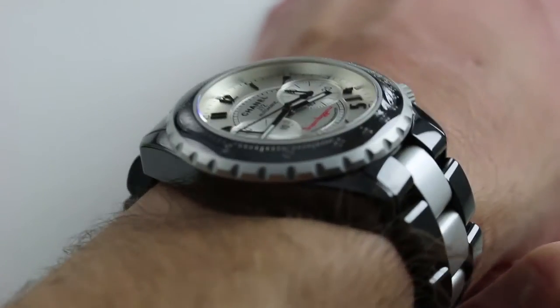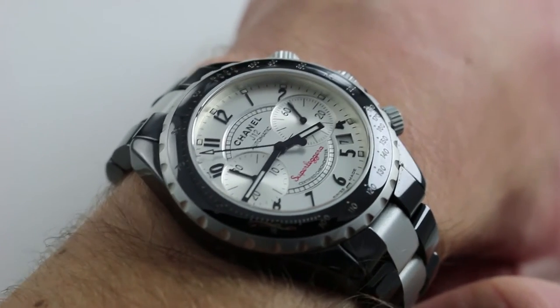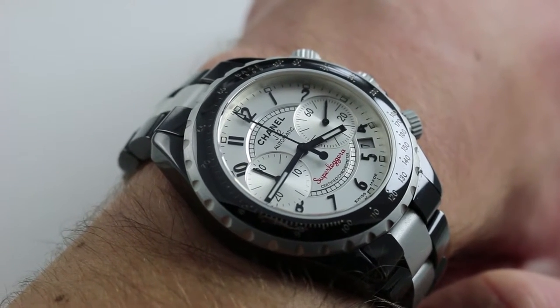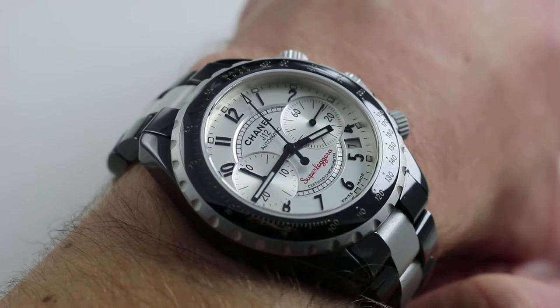Now on my wrist — six and a third inches, 16 centimeters in circumference — you can see the look of the watch as well as the materials applications, which represented a considerable set of strides forward from the original all-black ceramic bezel, bracelet, and case concept: the J12 that Chanel launched in 2000.